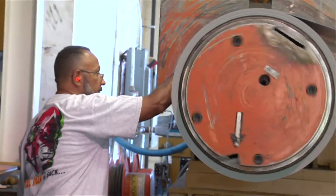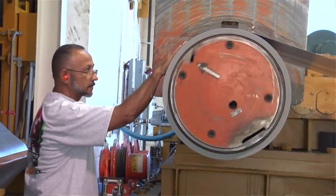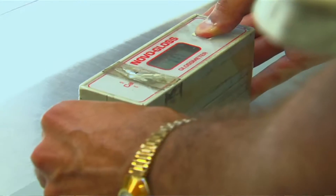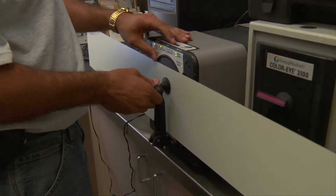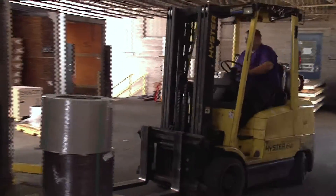As each roll of finished painted coil reaches the end of the paint line, it is tested for quality — first for color consistency and smoothness, then for film thickness, gloss, scratch resistance, bendability, and paint finish quality. In fact, every coated coil goes through a 67-point quality checklist from the moment it enters the paint line until the day it arrives on your doorstep.